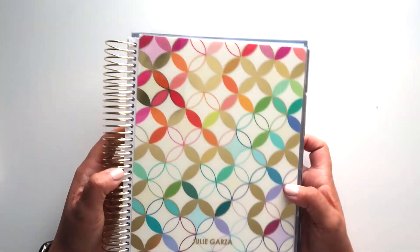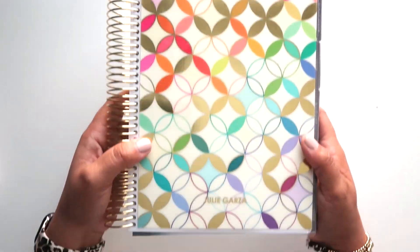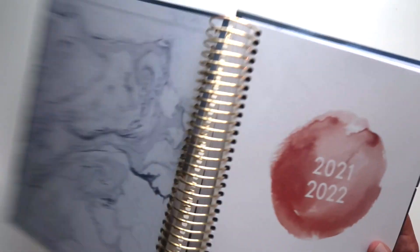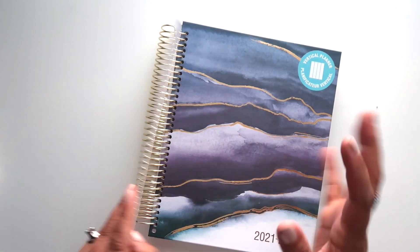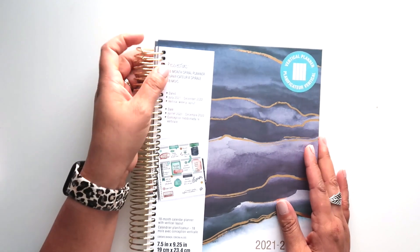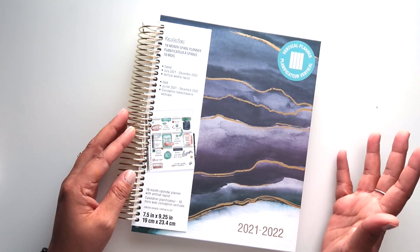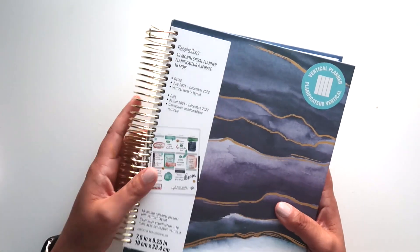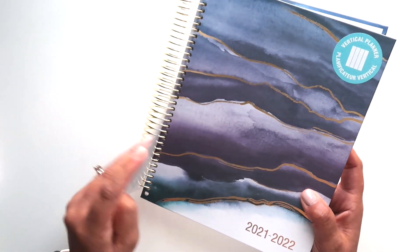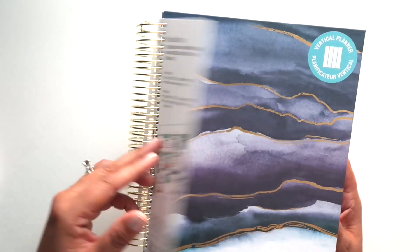Let me get an Erin Condren cover and see if it fits, because this is a really nice planner. It seems as though there is one extra hole in the EC cover, so it's either too tall or not quite right, but you could still make it work. If you didn't like the hard cover that came on here you could probably remove it, but obviously you'd never get this cover back on, so that's just an option. Typically at Michael's these run anywhere from $19.99 to $29.99 — this one might be closer to $29.99 because of the hard cover. But as you know, you can always use a coupon, which makes them more affordable.